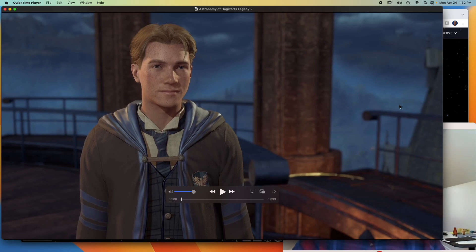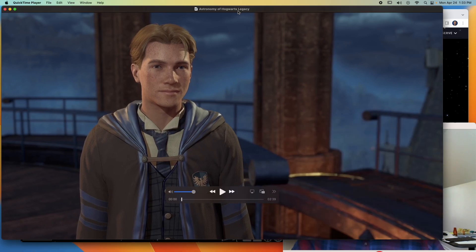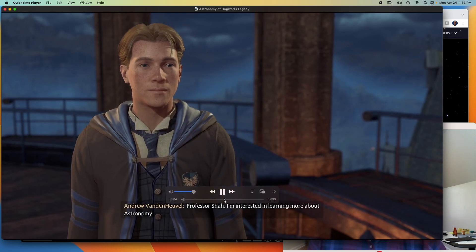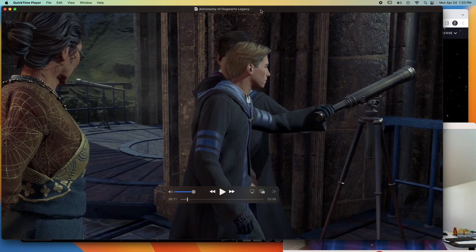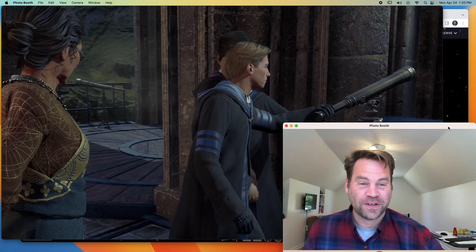So this is my character — I try to make him look exactly like me, I think it's uncanny. Nonetheless, he is enrolled in an astronomy class. Here's one of the first encounters with the astronomy professor. The student says he's interested in learning more about astronomy, and the professor replies: 'It is increasingly rare to find a student who seeks after things celestial.' So accuracy number one: spicy astronomy professor criticizing students.